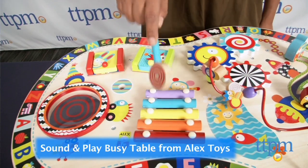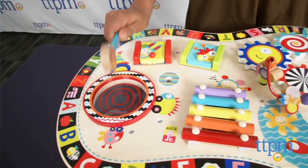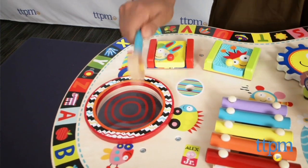And the winner is... the Sound and Play Busy Table from Alex Toys. They make some really nice activity tables for little kids — really, really great stuff. Congratulations, Alex Toys!